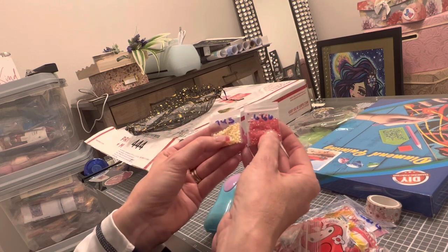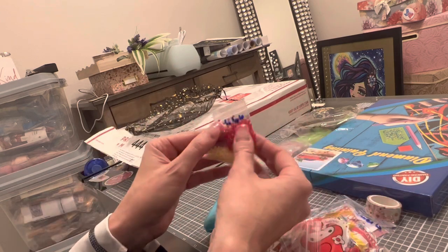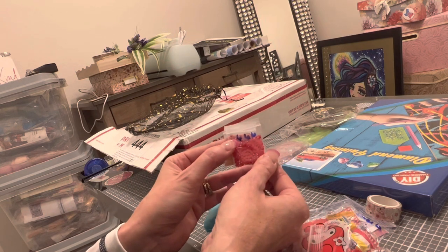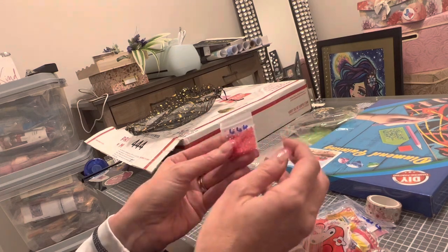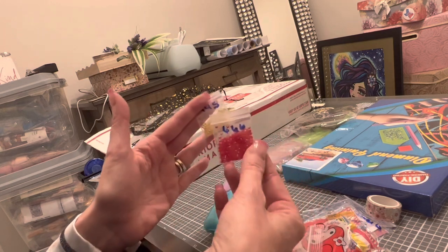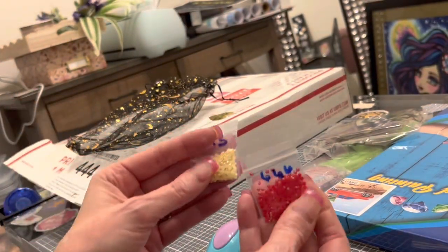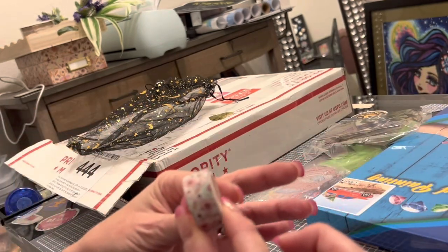A/Bs are a drill or diamond you get with kits or can order extra, with a special coating. A/B stands for Aurora Borealis. These drills capture light, capture facets of color, and capture the colors of the drills around them — it just makes everything shimmer a little bit more. So I got two bags of those, which is awesome.